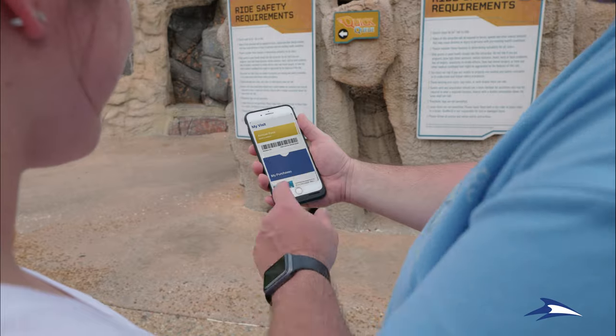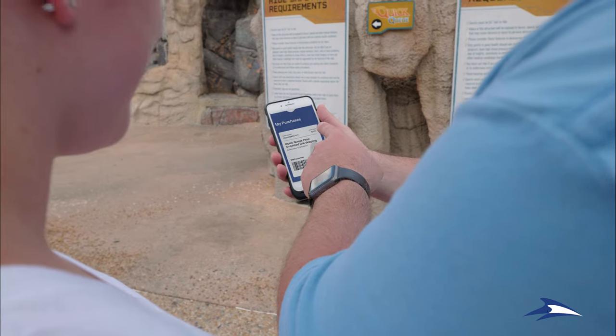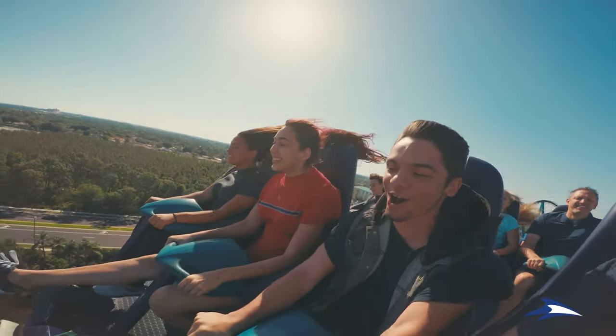Access your park tickets and Quick Queue Unlimited right in the app at any time. Skipping the line has never been easier.